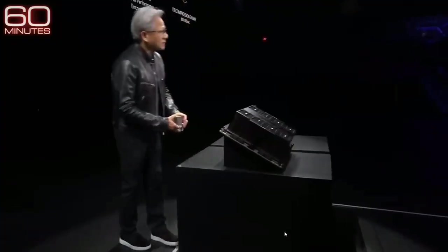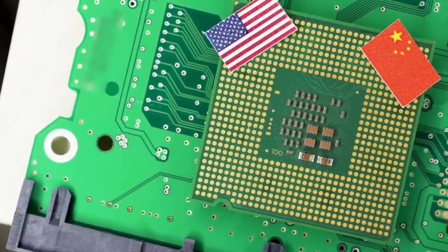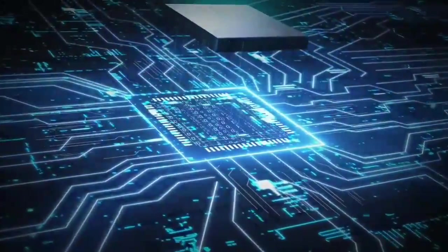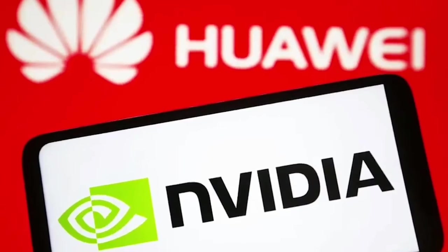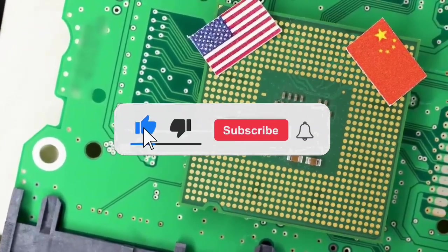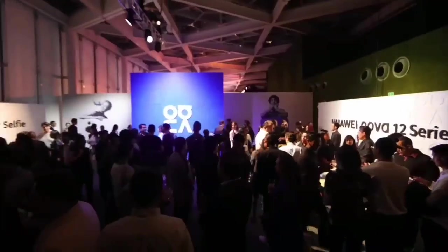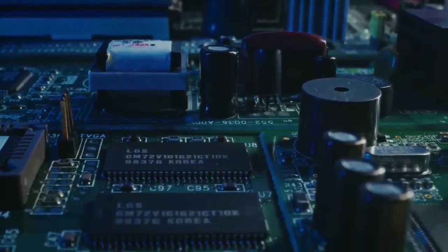Hey everyone! Welcome back to Spunt. Today we're diving into a topic that's been making waves in the tech world: US export controls on high-performance computing gear and how they're impacting the race for technological supremacy between the US and China. You might have heard about the back and forth between these two powerhouses, especially when it comes to advanced chips and supercomputing. But what does it all mean? How effective are these controls, really? And what's the latest with companies like Nvidia and Huawei in this ongoing battle? Stick around, because we're going to unpack all of that and more.